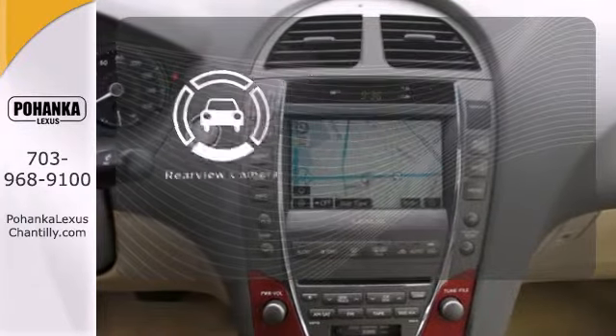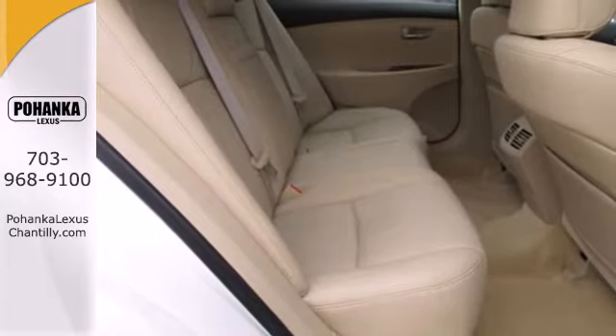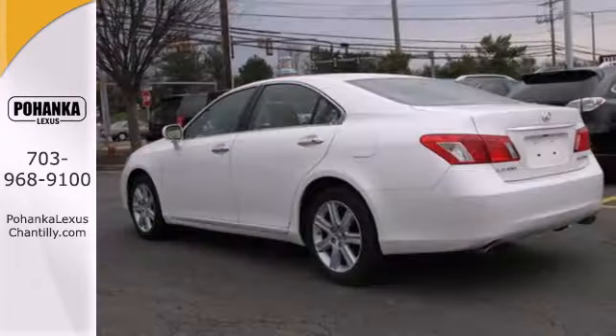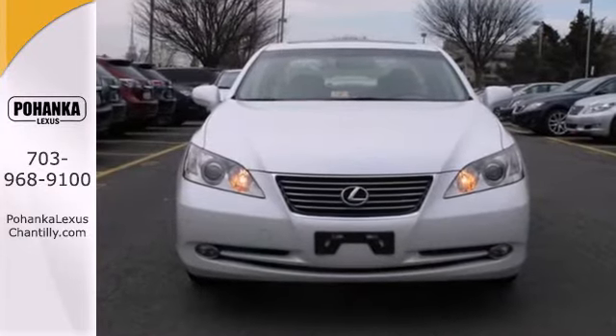See objects previously out of sight with the rear-view camera. This stunning ES350 is loaded with the latest high-tech features for your enhanced convenience, comfort, and safety. See it for yourself today.